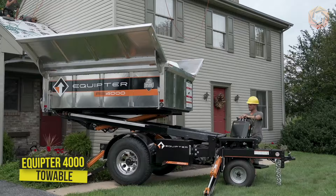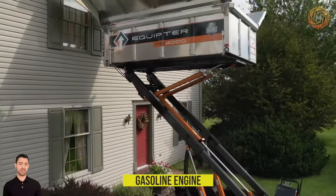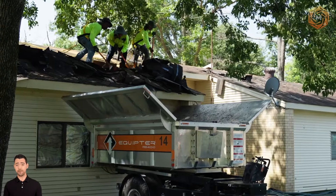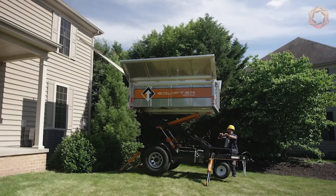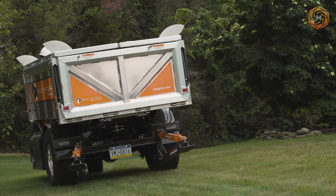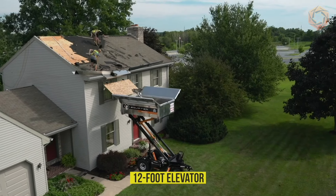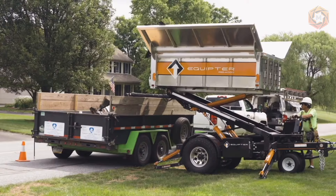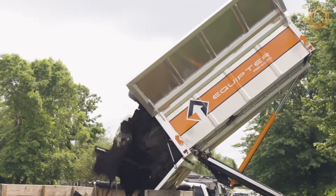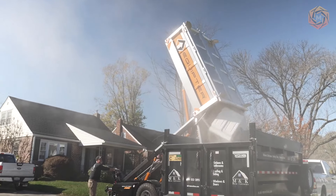Self-propelled and towable, the Equipter 4000 is powered by a gasoline engine to get it almost anywhere on the jobsite. With a tight turning radius for navigating difficult terrain and even weight distribution, it reduces the risk of property damage and leaves no ruts in customers' lawns. The Equipter 4000's 12-foot elevator will do all the hard work for you — whether lifting materials onto the roof or lowering two tons of shingle debris to the ground, this roofing equipment will increase job efficiency and make your job site cleaner.